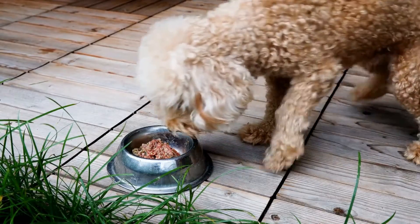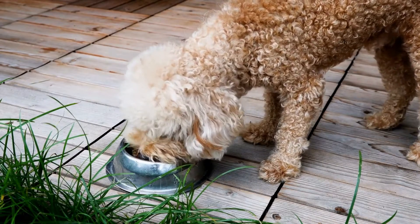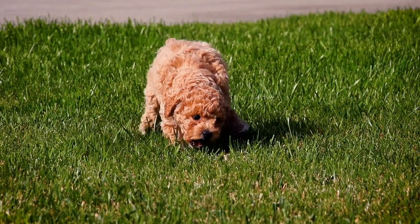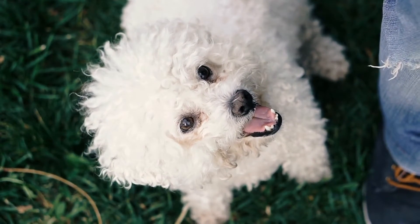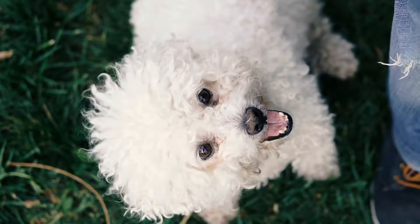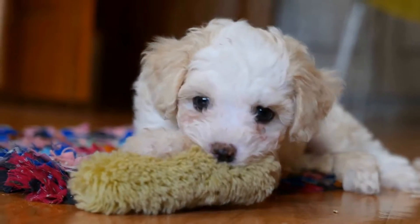Poodles require regular grooming to keep their coat healthy and free from tangles and mats. Poodle coats need to be brushed regularly to remove any dead hair, dirt, or debris that may accumulate in their coat. Regular brushing also keeps their curly coat tangle-free and prevents mats from forming. Mats can be painful for the dog and are more difficult to remove the longer they are left unattended.